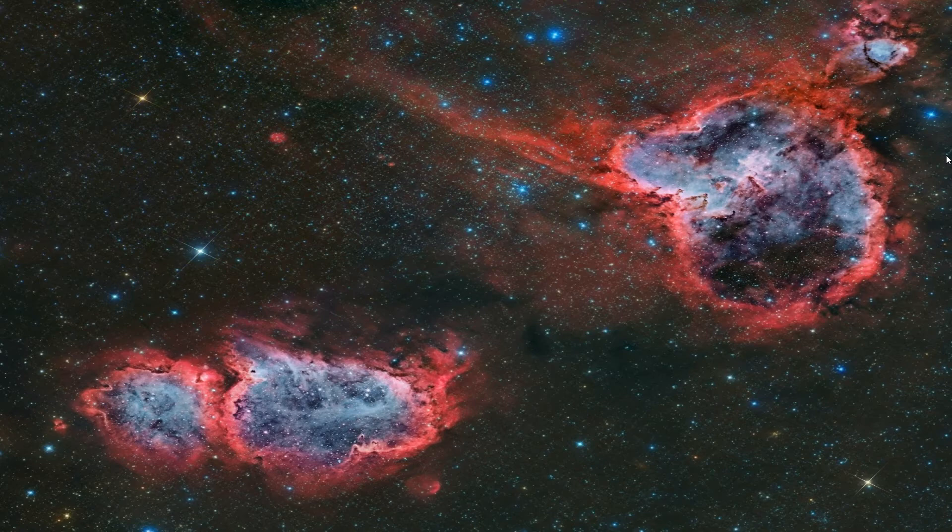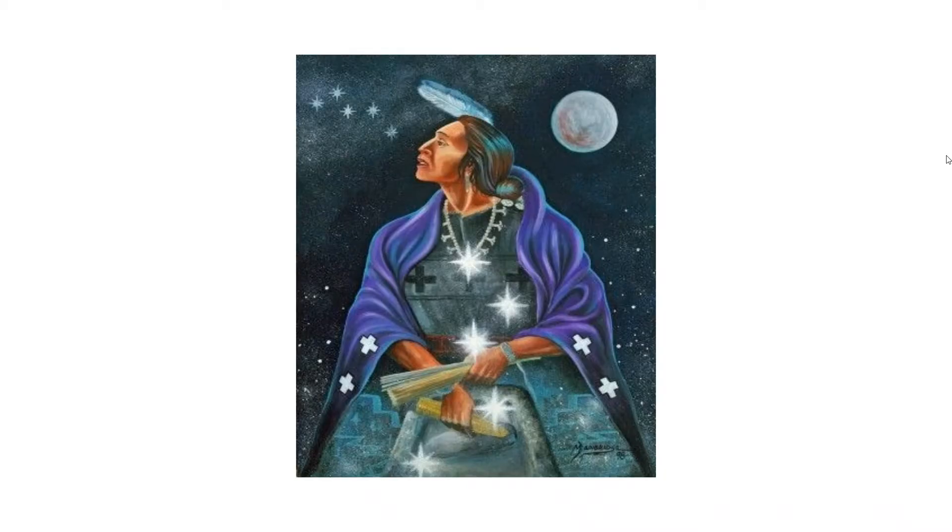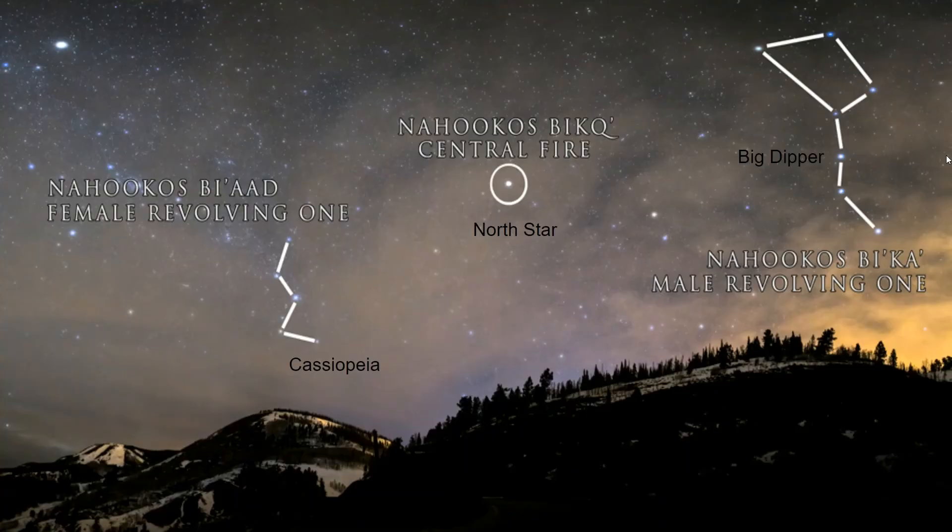There are many stories associated with the constellation Cassiopeia — as a female figure, reindeer antlers, or a queen. One star story from the Native American Navajo people sees Cassiopeia as Nahuka's Biad, the female revolving one, who is constantly revolving around the North Star.